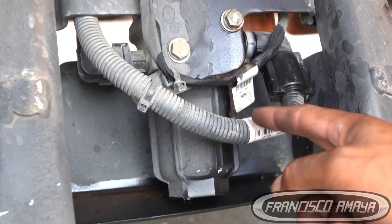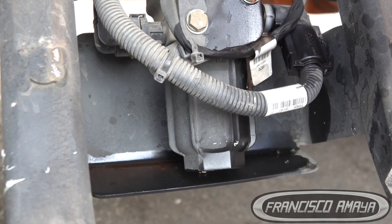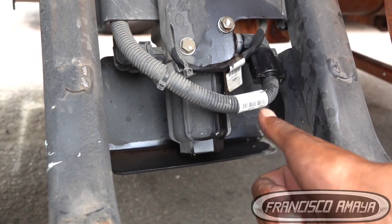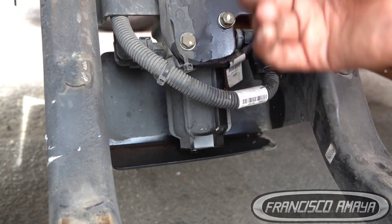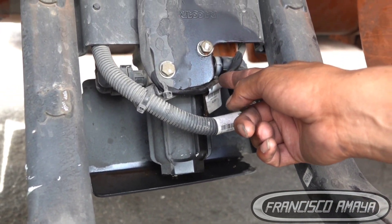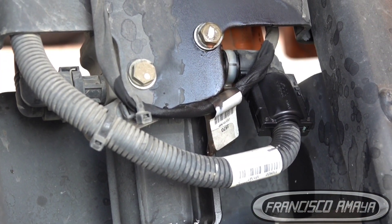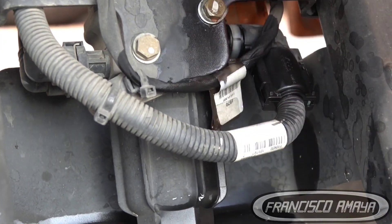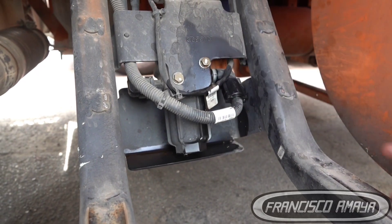This DEF pump is used across many different makes and manufacturers. Freightliners use this DEF pump, Paccar engines use this pump, Cummins uses this pump, and Volvo uses a similar style with some variations. The variations are mainly in the fittings and the pressure they are calibrated to, but overall it is the same basic DEF pump across many different brands.